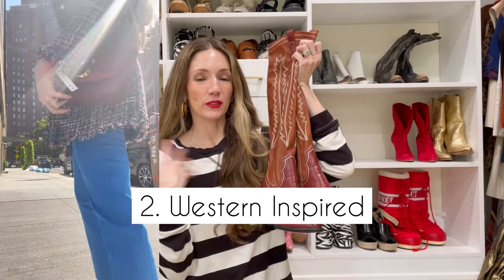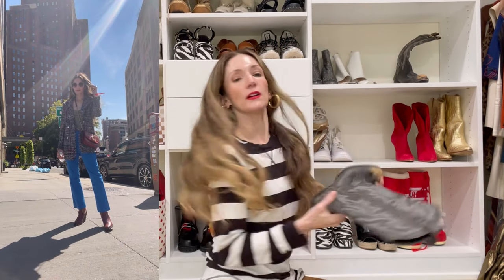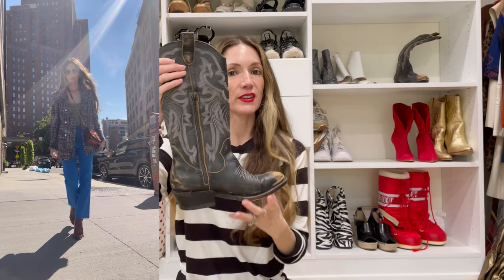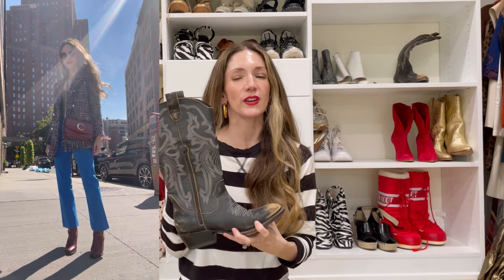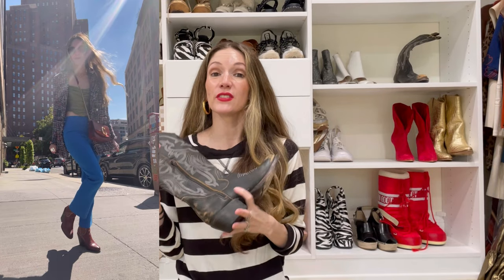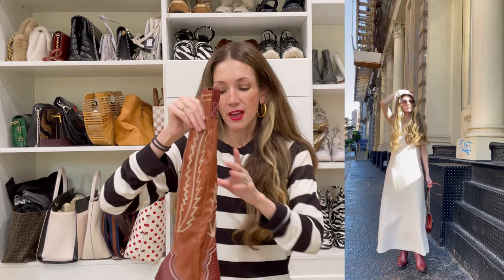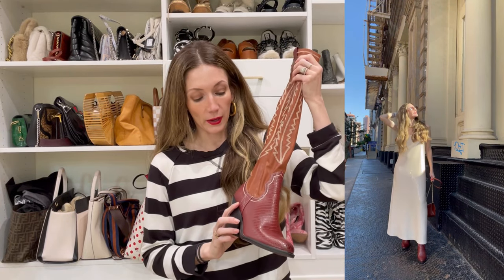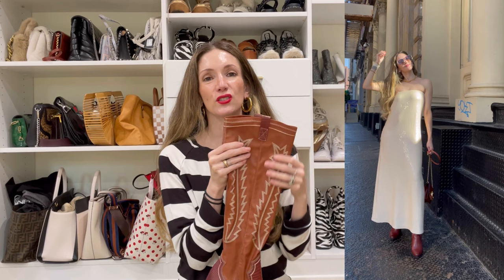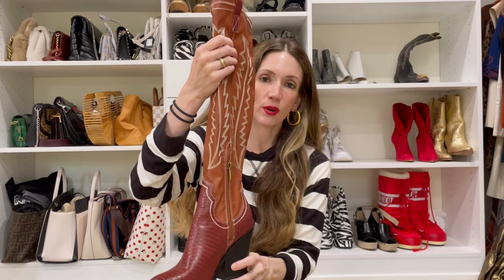Next up we have a more modern, contemporary take on the Western boot. Of course there's the very classic Western boot that just feels very cowgirl and can feel like a big commitment. But if you're interested in trying the Western trend without that thick, leathery, clunky Western boot, then these by Franco Sardo are amazing. First of all, the color is so beautiful — maroon rust.